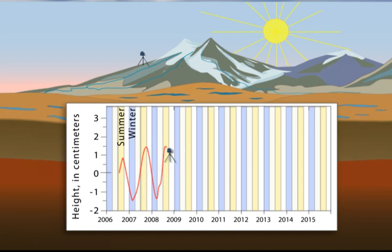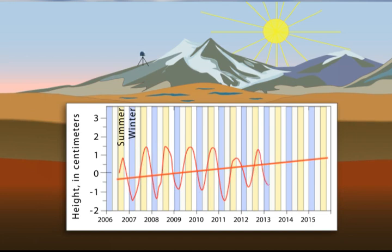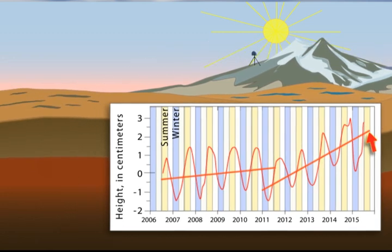Over time, we can see the longer-term trends. GPS stations in California show us the mountains have mostly been rising, probably from a combination of tectonic uplift and drying. They were pushed down again in 2011, a particularly wet year, but then rose again even more rapidly during the subsequent drought. The story in the valleys is different.